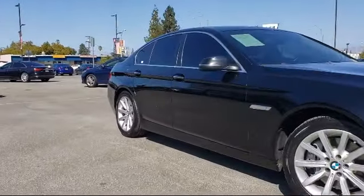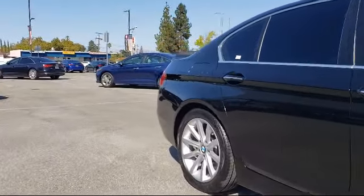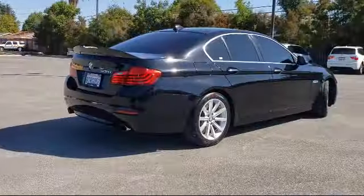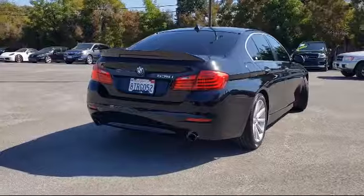Additional features include an auto tilt-away steering wheel, dual front side impact airbags, a leather-wrapped steering wheel, keyless entry, heated door mirrors, park distance control, and less than 70,000 miles on the odometer.